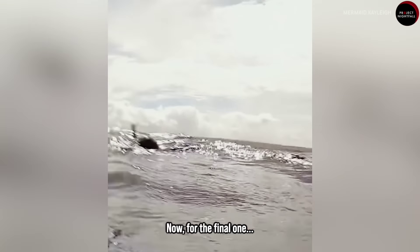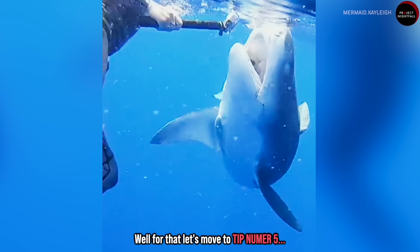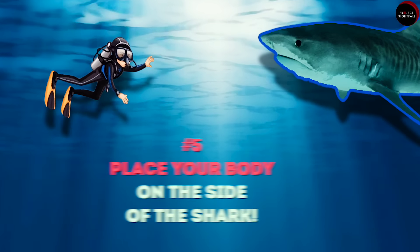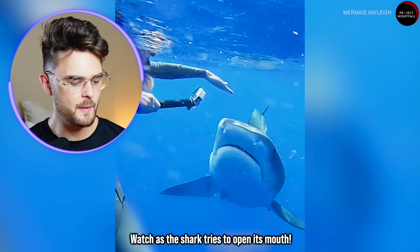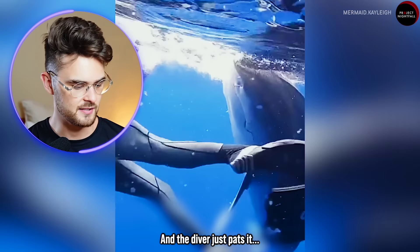Remember, all of this may sound like fiction but these things are happening to regular people. Now for the final one — what to do when the shark tries to bite you. Tip number five: place your body on the side of the shark. Watch as the shark tries to open its mouth and the diver just pats it and moves her body away from the mouth area.